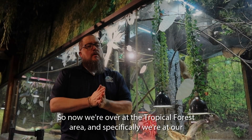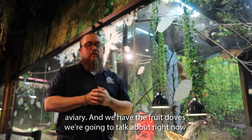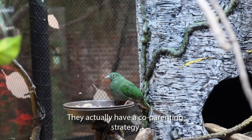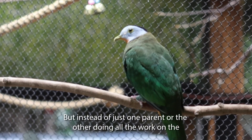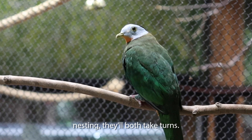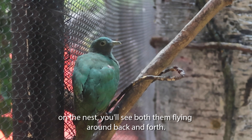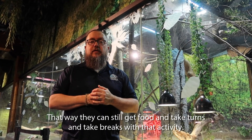Now we're over in our tropical forest area, specifically at our avian area, and we have our fruit doves to talk about. If you look up in the trees there, we have a couple of fruit doves — male and female. They actually do a co-parenting strategy. They'll lay their eggs in their nest just like a normal bird does, but instead of just one parent doing all the work, they'll both take turns. Over the course of the incubation period, they'll each take turns sitting on the nest, flying back and forth so they can still get food and take breaks.